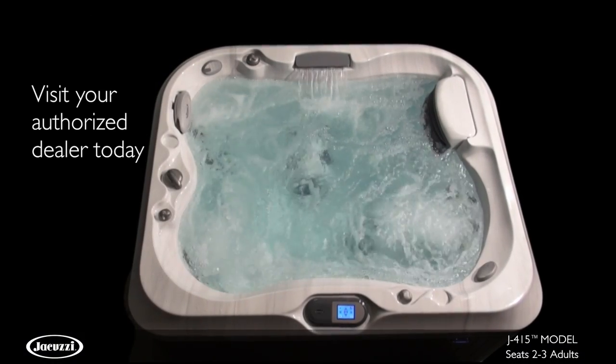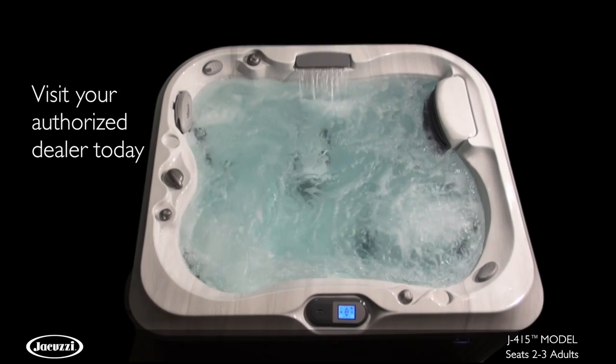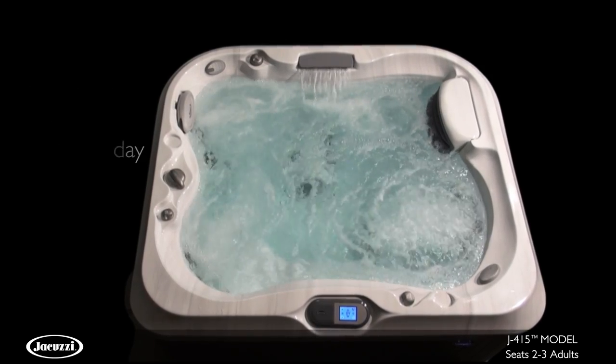Contact your local authorized Jacuzzi dealer to experience the elegant styling, cooling, and superior hydromassage of the J415 hot tub for yourself.